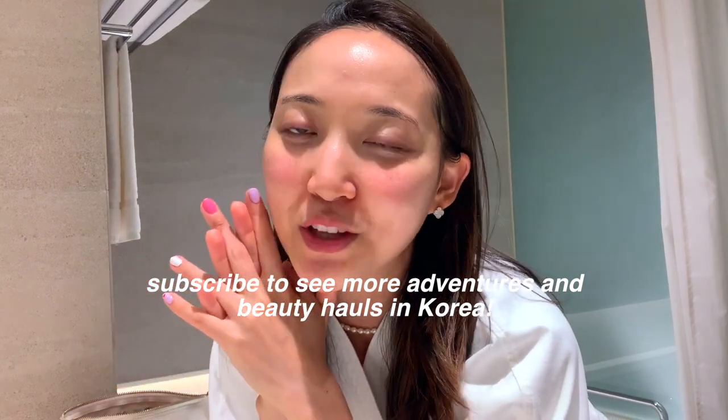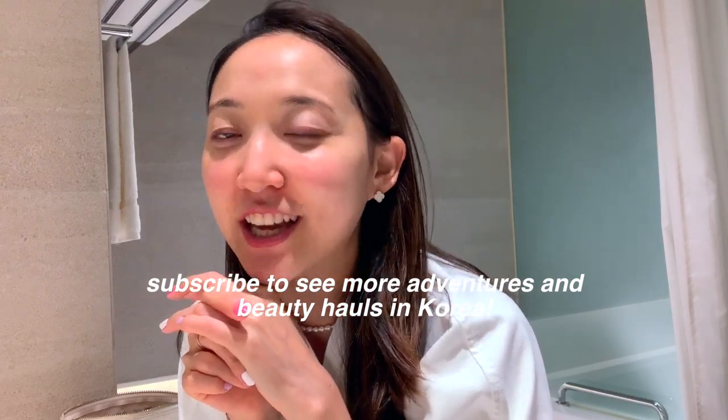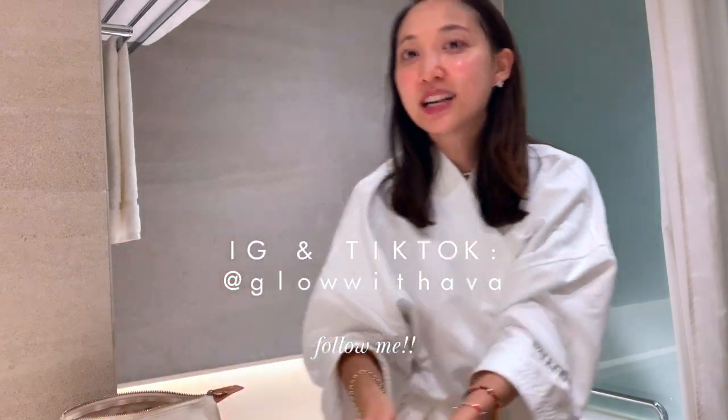I'm going to stop the routine here, but I will be showing you guys and taking you around Korea, Seoul, and all of the beauty and skincare that is here. If you want to follow along in my skincare journey and beauty hauls, make sure to subscribe to my channel below and also follow me on Instagram and TikTok at Glow with Ava. Thank you so much for watching my little staycation skincare routine!